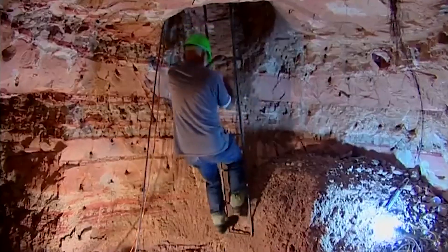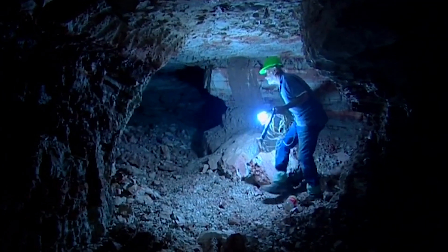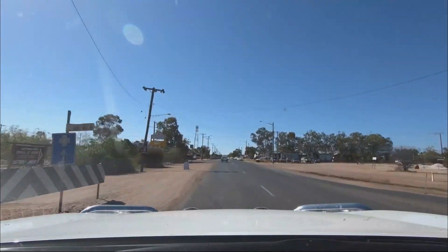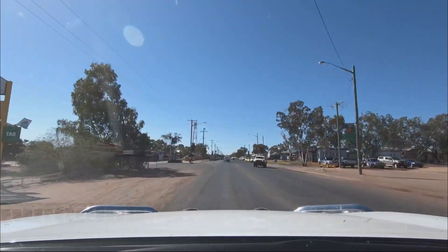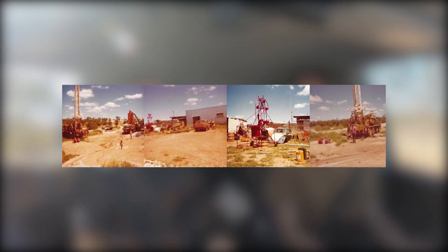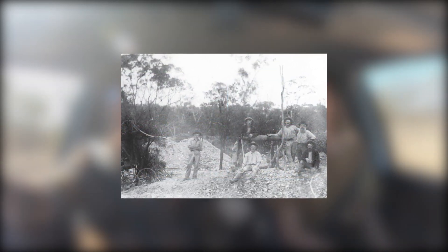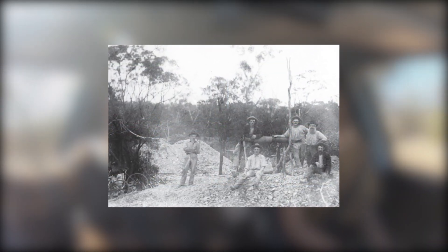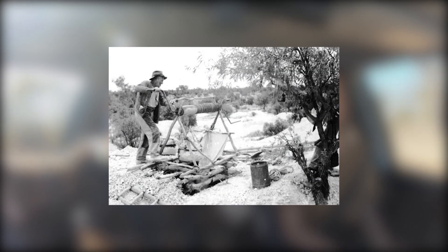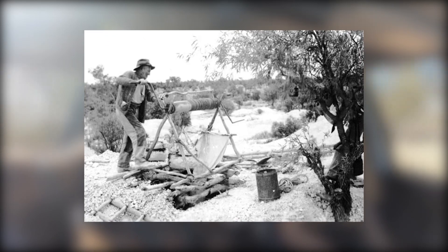The majority of mines in Lightning Ridge are underground, with only one large open-cut mine that is no longer in operation. At Lightning Ridge, Opal mining is still done by individual miners or small groups of miners rather than by large corporations. The Lightning Ridge Opal fields in the late 1970s are currently being depicted on your screen. The photographs depict daily life in the Opal fields in the summer, complete with mining equipment. Because mining equipment could not be purchased at the time, many Opal miners built their own.